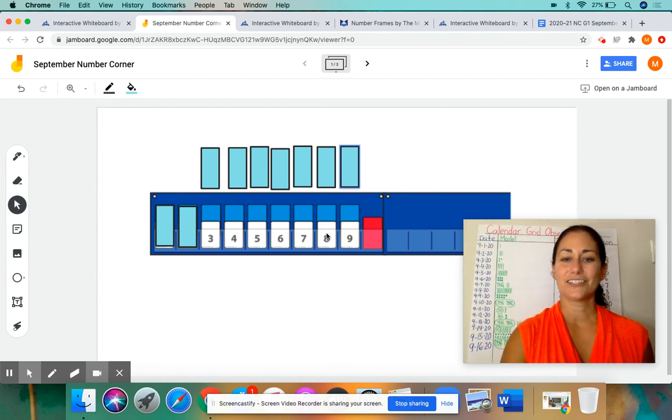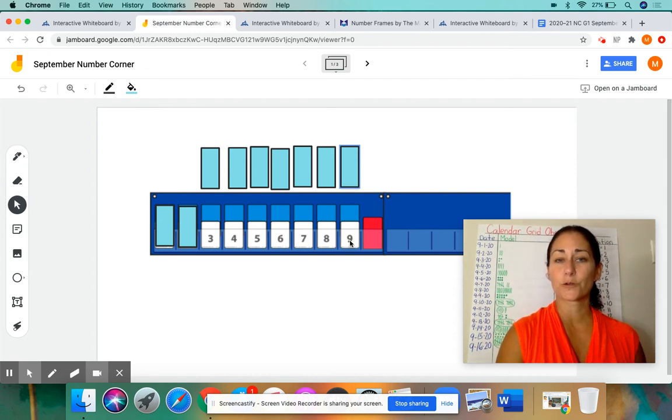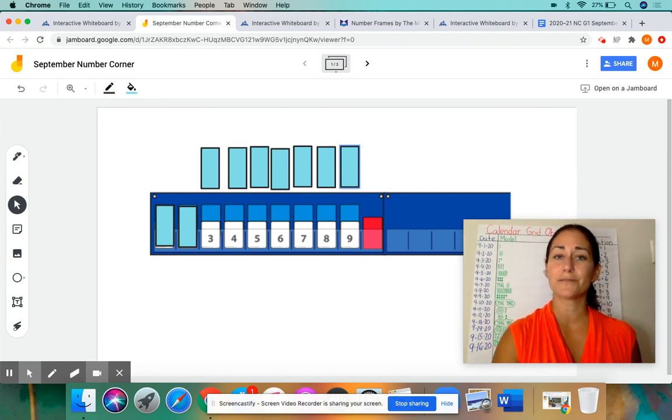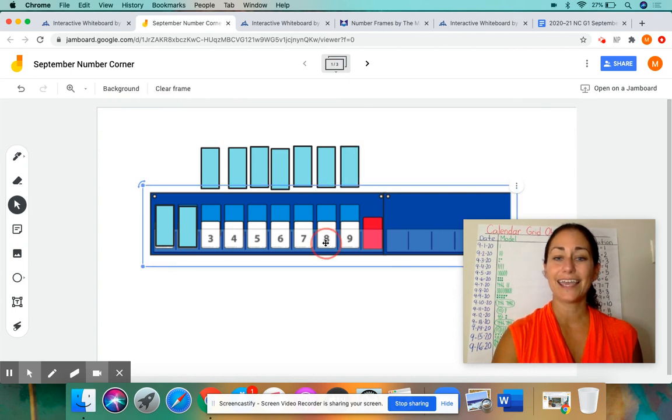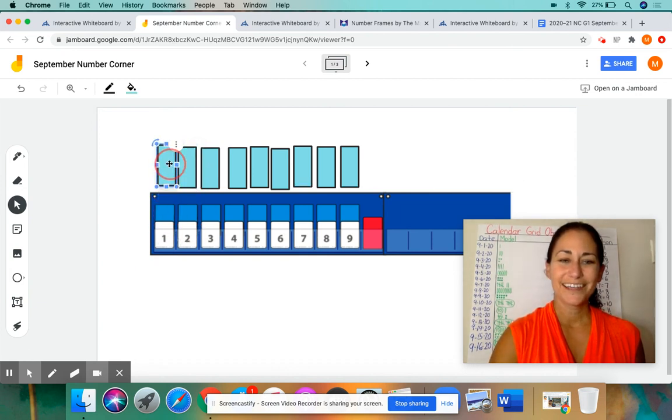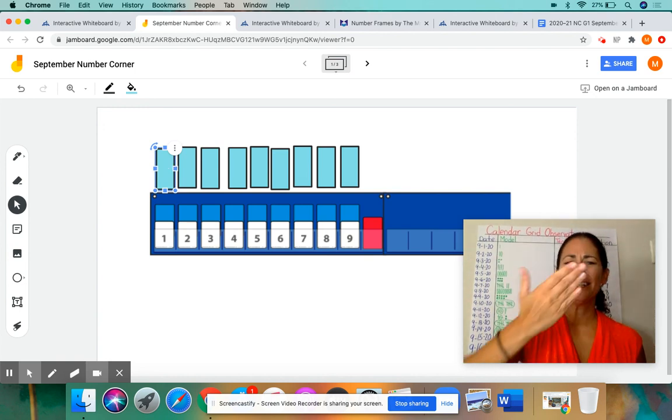I'm going to start counting backwards from nine, and you're going to hear this pattern — it's kind of like the growing pattern, but it's actually getting smaller. Let's count backwards from nine: nine, eight, seven, six, five, four, three, two, one. Did you get that right? Kiss your brains.